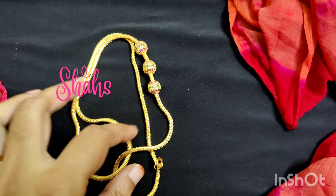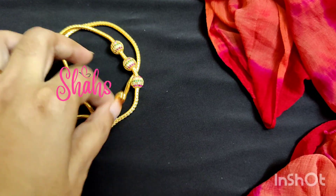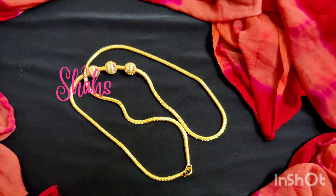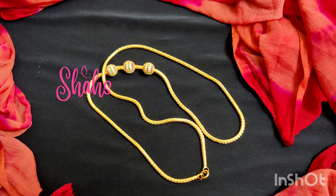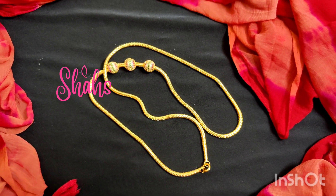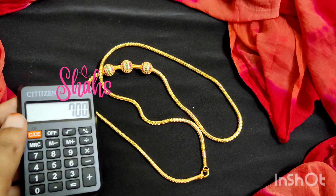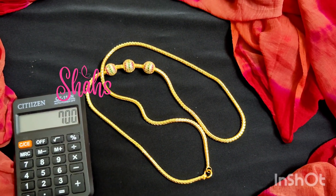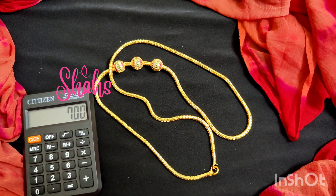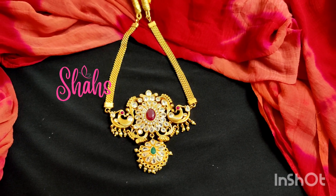I will try to get more models. This is approximately 22 size, even smaller than Kundana measurement. This is a restock item. The cost is 700 rupees with free shipping. All products have free shipping.